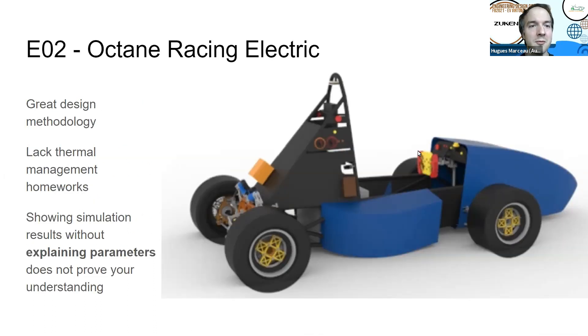This is the engineering design review of the electrical subsystem of Octane Racing Electric Team. Octane had a really good design methodology. I'm really impressed they followed a strict protocol. Something that needs to be worked on is the lack of thermal management in the accumulator container. I haven't seen proper simulations and calculations. Generally speaking, when they show simulation results without explaining the parameters, it does not prove that they understand properly that the simulation has been done right.